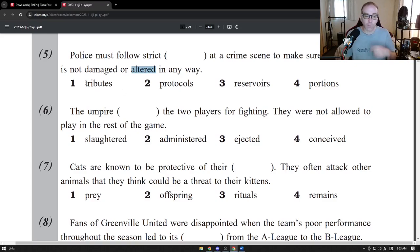So let's look at the vocabulary words: tributes, protocols, reservoirs, and portions.